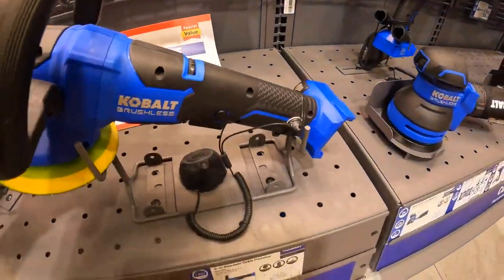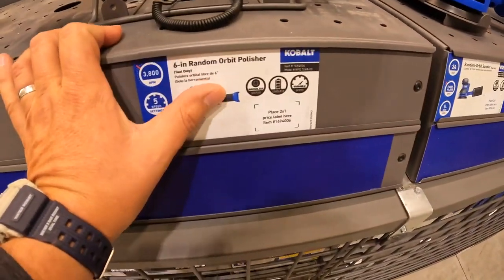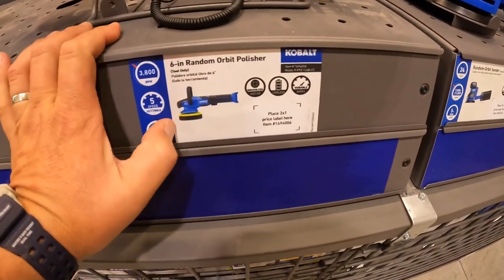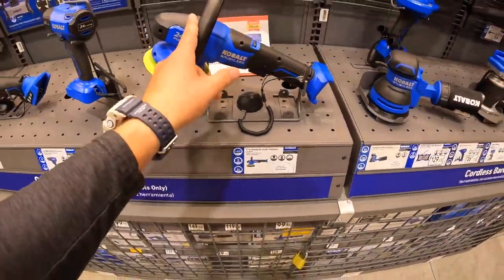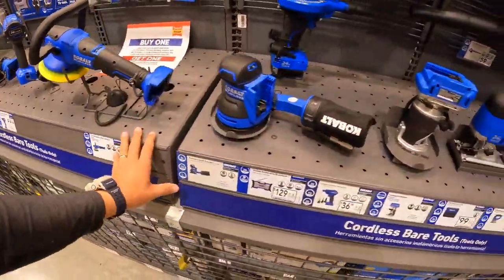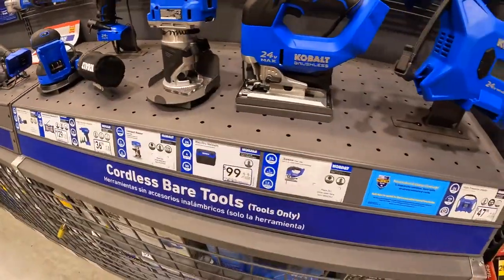I want to see how much the 6-inch random orbital buff polisher costs. I need a buffer, I need a polisher. I don't see any other price drops.